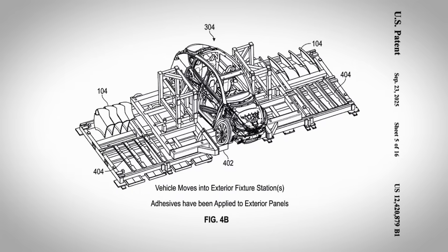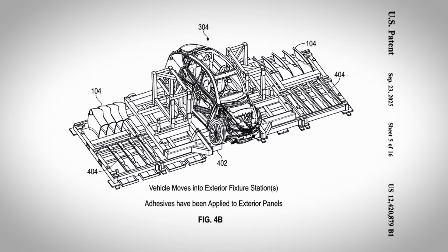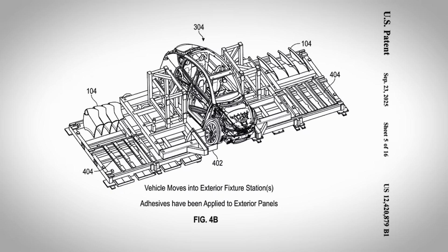Tesla has been very slow to roll out specifics about how their new production line works, but we do have this one new patent that describes an automated process for one of the most important parts of vehicle assembly: attaching the body panels and windows.